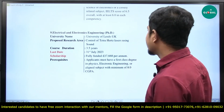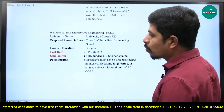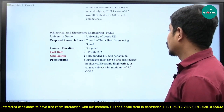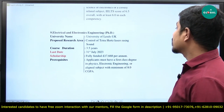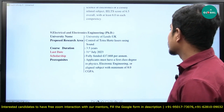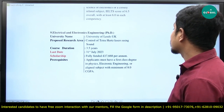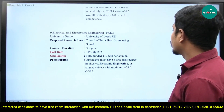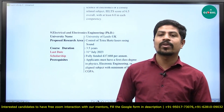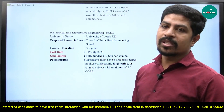The next option is the University of Leeds, located in the UK. The proposed research area is control of terahertz lasers using sound — most relevant for electronics and communication engineers. Course duration is 3.5 years, last date is 31st July 2023. Scholarship is fully funded at 17,668 euros per annum. Prerequisites: applicants must have a first class degree in physics or electronics engineering or an aligned subject with minimum 8.0 CGPA. Students from a physics background are also eligible for this program.